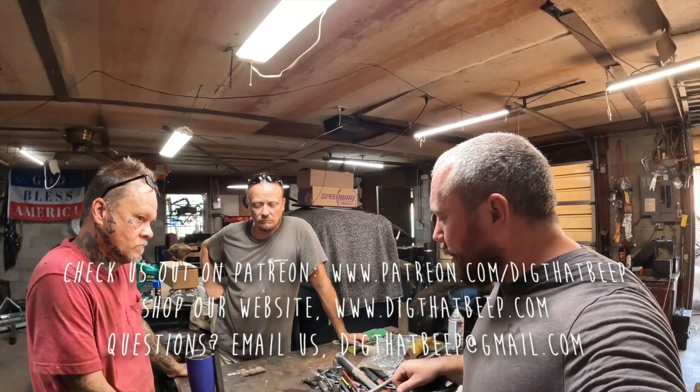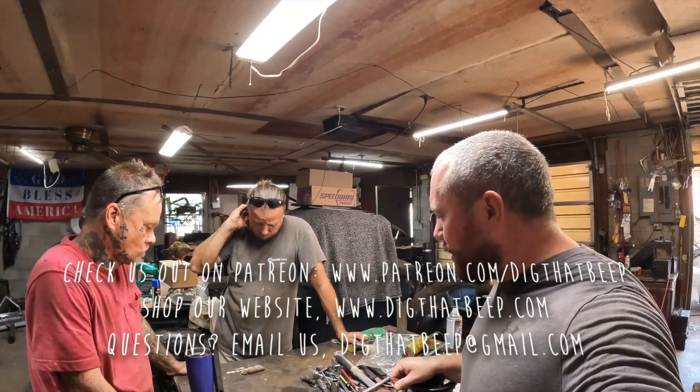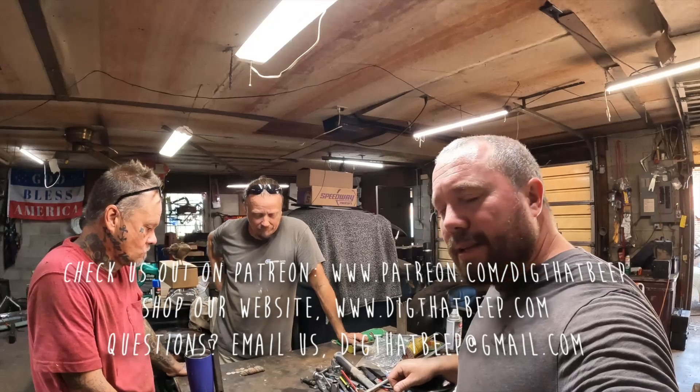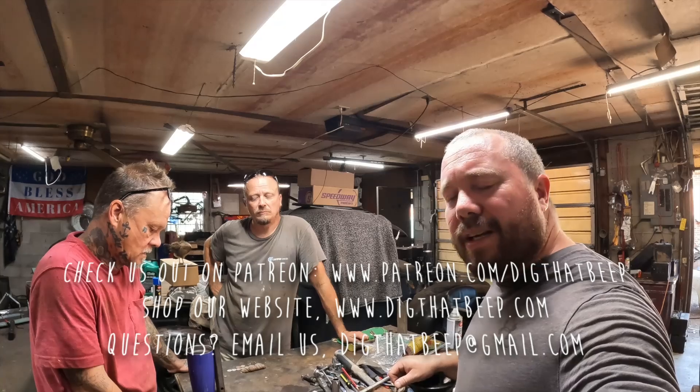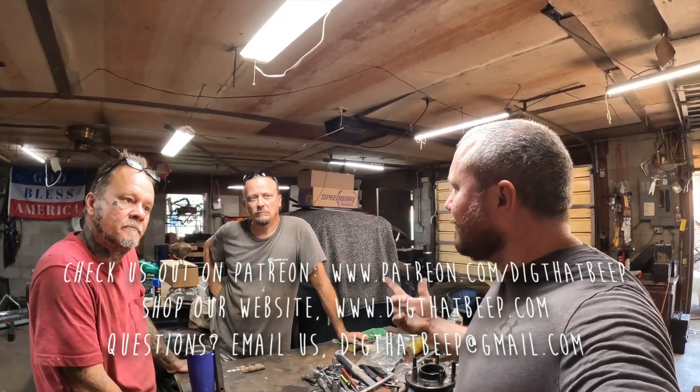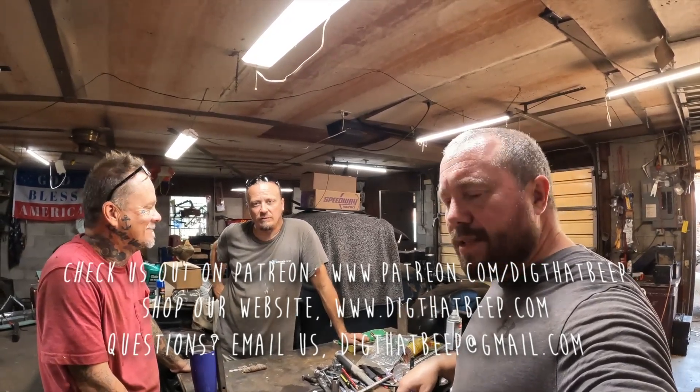We just wanted to give a wrap-up and touch base with you guys on what's going on with it. I sell metal detectors and equipment — if you need that kind of stuff, let me know and I'll save you some money. If you enjoy these videos, please give it a thumbs up, don't forget to subscribe to the channel, hit that bell and notification. All right, peace!